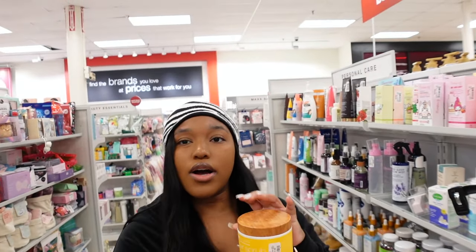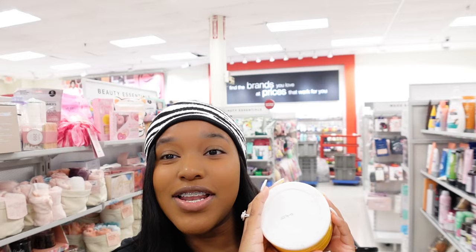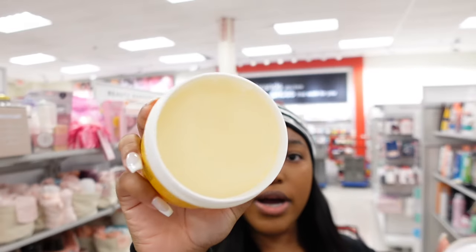Raw sugar — this is literally probably so expensive in Target, and it's $7.99 here. This is coming home with me.